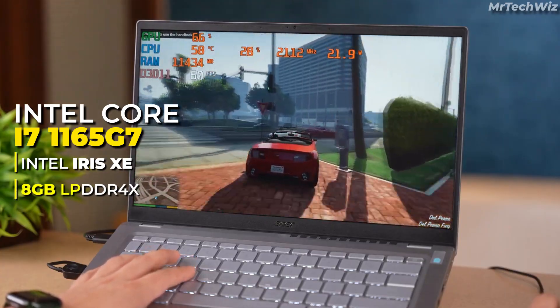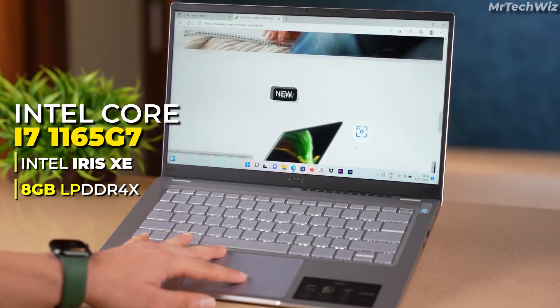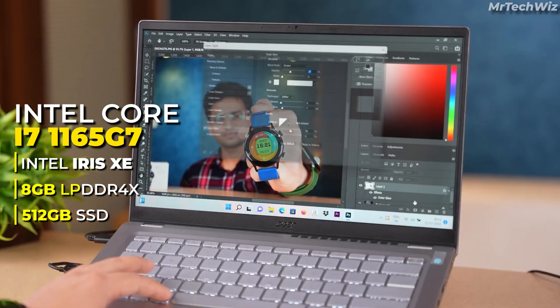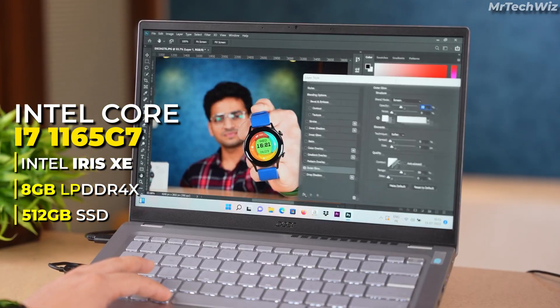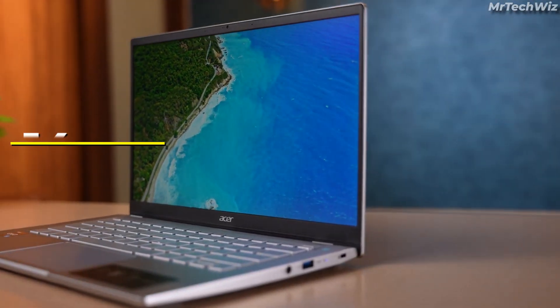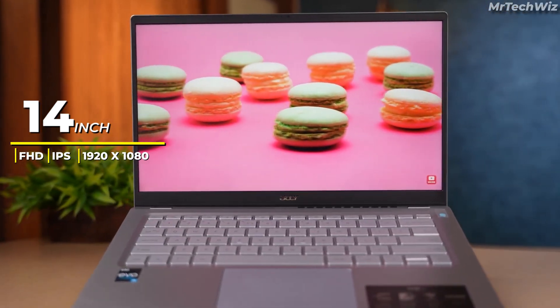It comes with 8GB of LPDDR4X RAM, allowing for seamless multitasking and smooth operation. The 512GB SSD provides ample storage space for your coding projects and ensures fast data transfer speeds. The laptop boasts a 14-inch Full HD IPS display, offering sharp visuals, accurate colors, and wide viewing angles.